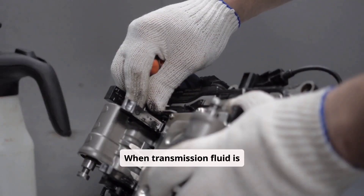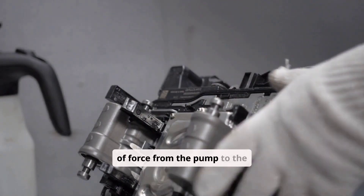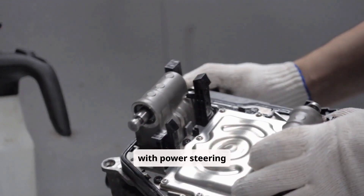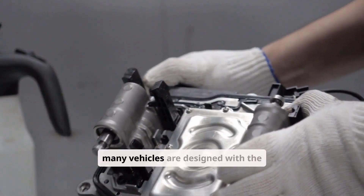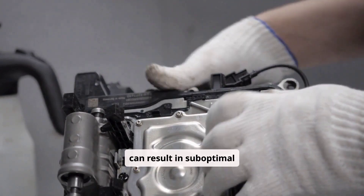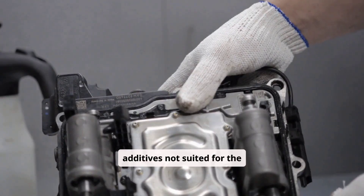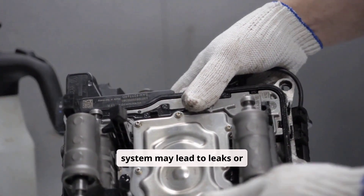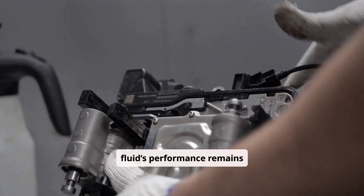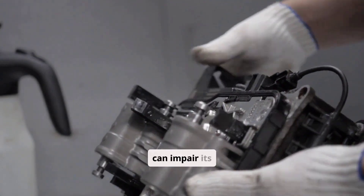When transmission fluid is used in a power steering system, it serves as both a lubricant and a hydraulic medium, facilitating the transfer of force from the pump to the steering gear. A common misconception is that all transmission fluid is interchangeable with power steering fluid. However, while many vehicles are designed with the necessary tolerances to handle ATF, using an incorrect fluid can result in suboptimal performance or even premature wear of components. For instance, a fluid with additives not suited for the seals in a power steering system may lead to leaks or reduced hydraulic efficiency. Additionally, some technicians erroneously assume that the fluid's performance remains constant over time, neglecting the effects of thermal degradation, contamination, and oxidation that can impair its effectiveness.